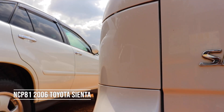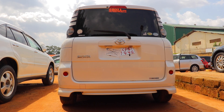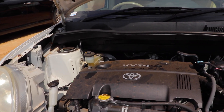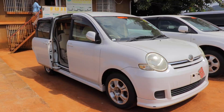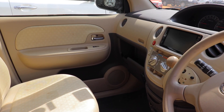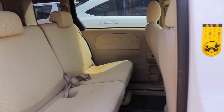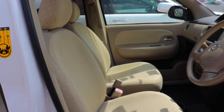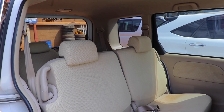At number three, we have the 2006 Toyota Sienta. This explains why we have so many Toyota Sientas on the street. Go for the 1.5L NCP81 model. This Mini MPV features sliding doors and was introduced in September 2003. It sits on the Vitz platform and is available only in Japan. The Sienta name is derived from the Spanish word 'siete', meaning seven, referring to its maximum passenger capacity, and the English word 'entertain'. The Toyota Sienta pays exactly 8.1 million.